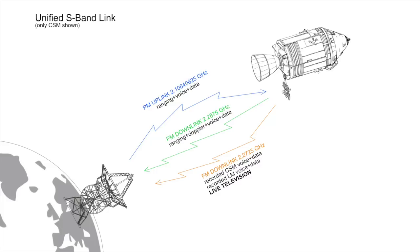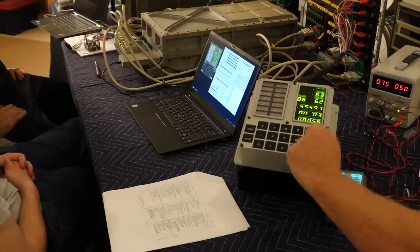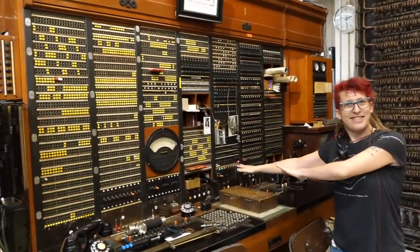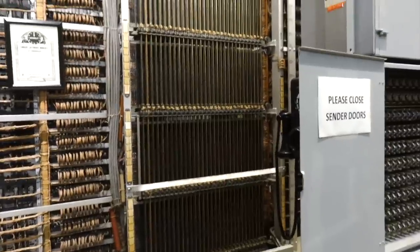Hello and welcome back! If you follow the channel, you know that we have been restoring all kinds of Apollo Electronics hardware over the last few years. You also know that I was in Seattle recently and visited the Connections Museum near the former Boeing airfield.